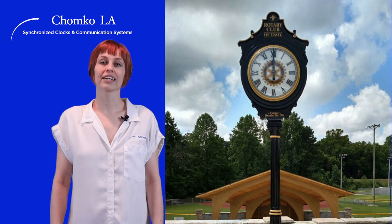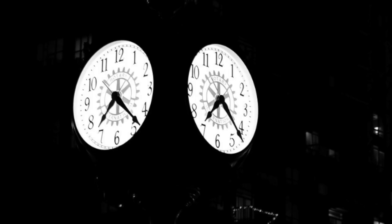Electric clocks feature backlit dial faces, so the time can be read clearly at night. The glow of the clock face in the evening dark is beautiful to behold.